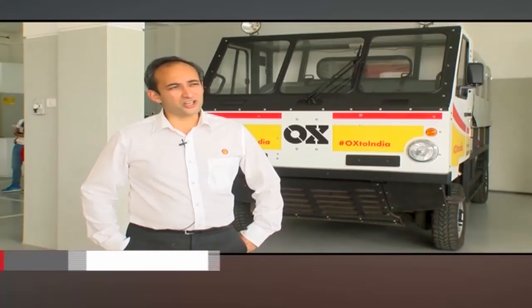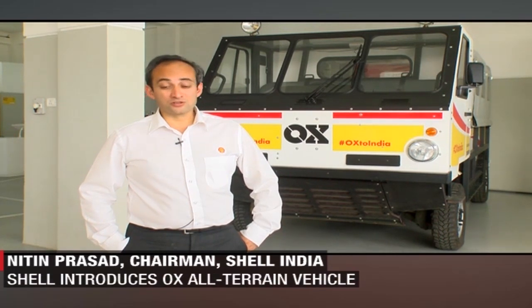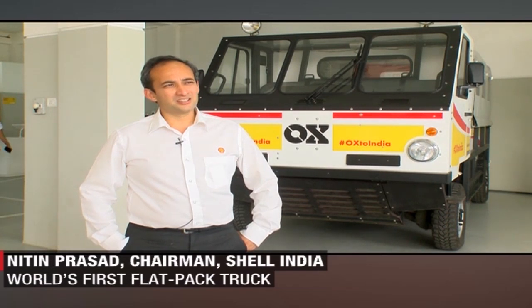The OX truck is an amazing, innovative design. In terms of capability and the feature set that it deploys, it's absolutely wonderful. When we first heard about the concept — a flat-bed truck that's very modular and flexible in its design, easily deployable, low-maintenance and also affordable, but ultimately addresses last-mile connectivity — this was an idea that appealed to us immediately. It met our purpose very clearly.